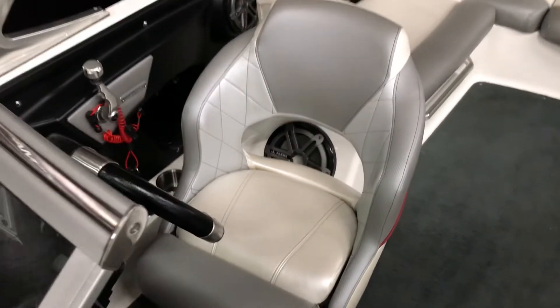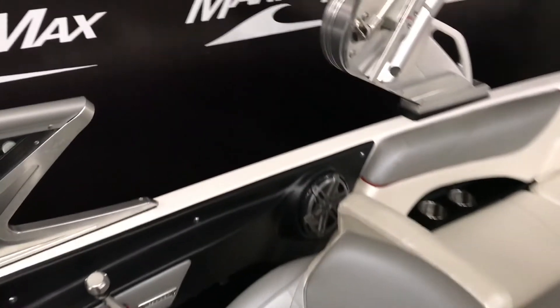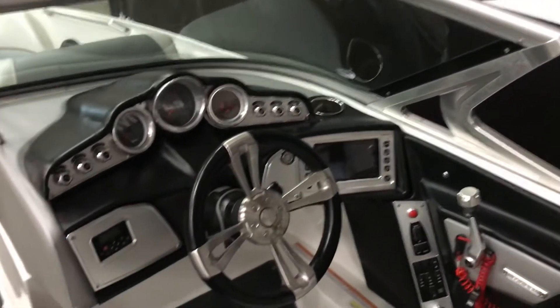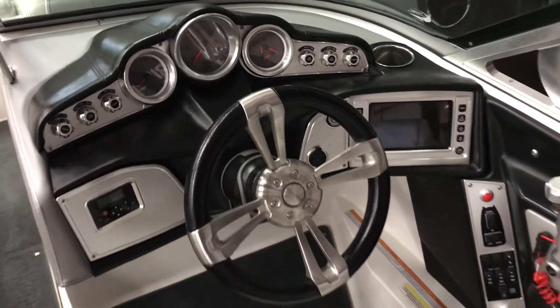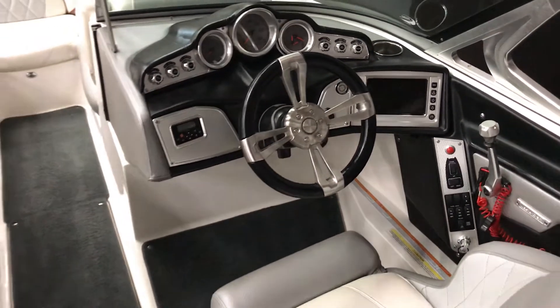Nice helm with a flip-up bolster. This is your typical wake surf boat — got all your controls and everything for your ballast.